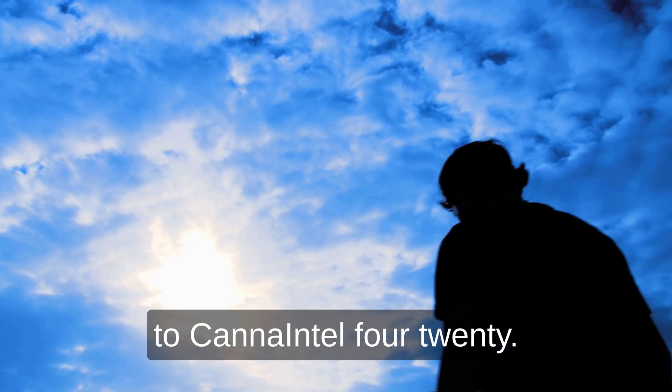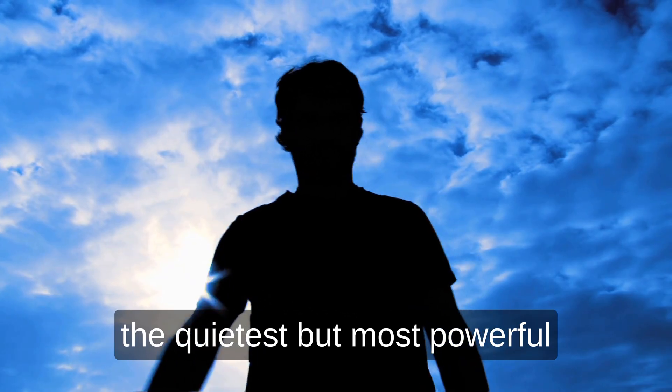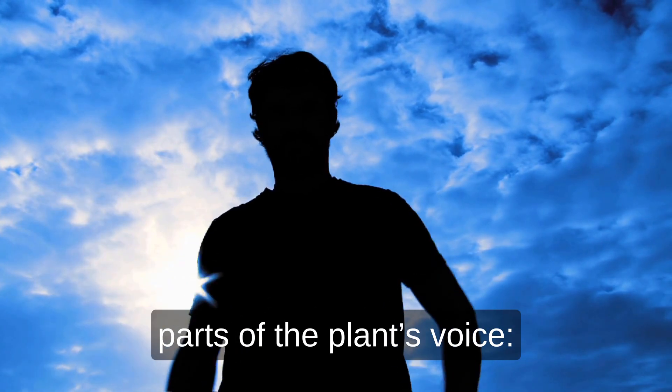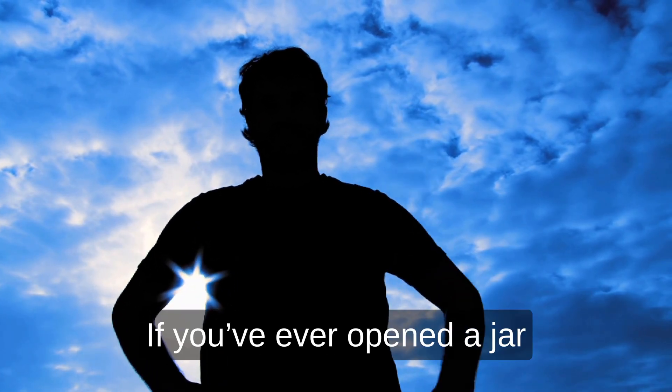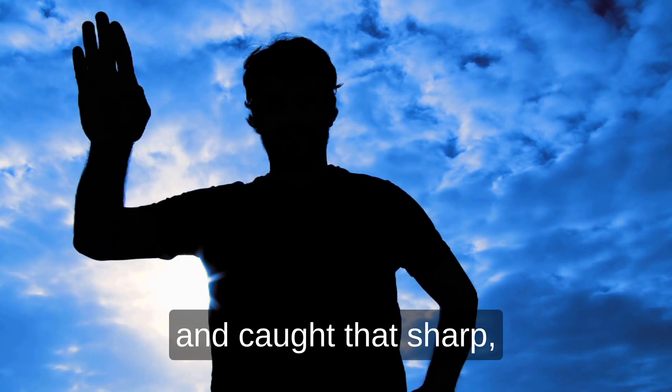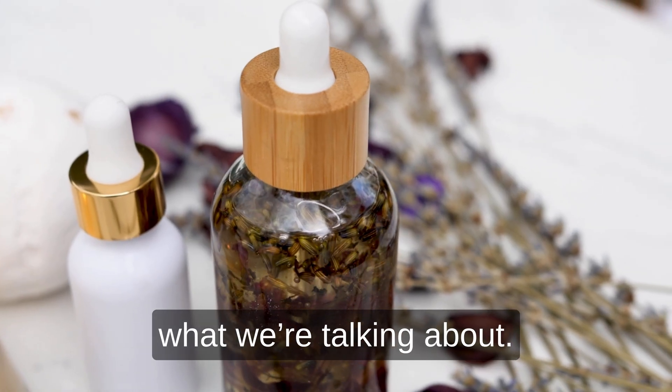Hey everyone, welcome back to Canna Intel 420. I'm Jerry, and today we're diving into one of the quietest but most powerful parts of the plant's voice: eucalyptol, also known as 1,8-cineole. If you've ever opened a jar and caught that sharp, cooling rush — something that feels like mint, pine, or clean forest air — that's what we're talking about.